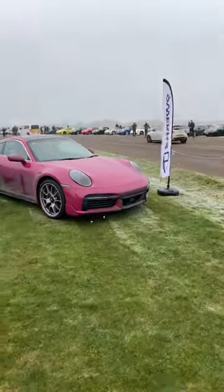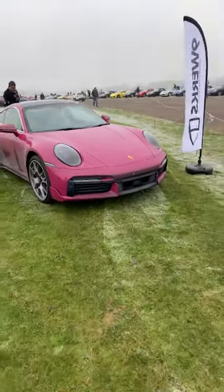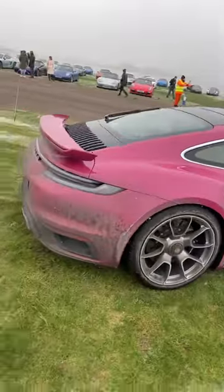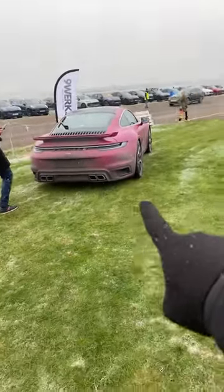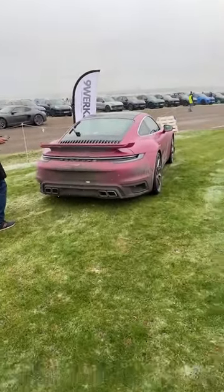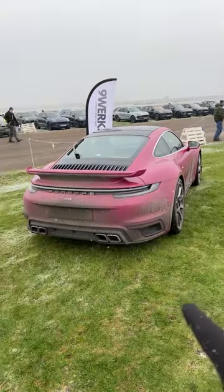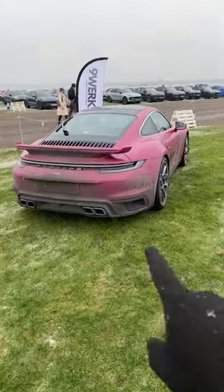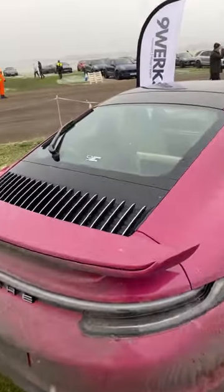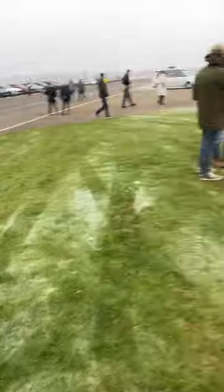The cars are in order of model year, so we're starting with the newest: a 992 Turbo S in Ruby Star paint-to-sample, owned by the 911 goat, Mr. Paul Pressland. It's got the aero kit on as well. This car isn't pink — it's Ruby Star, inspired by the ruby stone from the 964 RS back in the day. Paul has done some serious mileage in this car since he got it at the start of this year. Very much driven, not hidden.